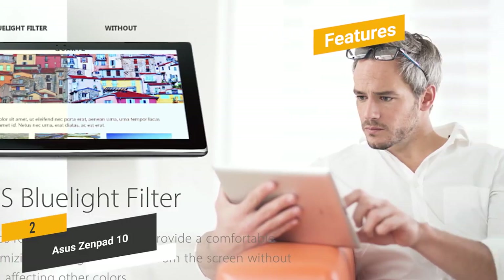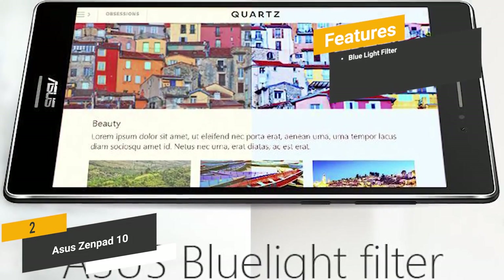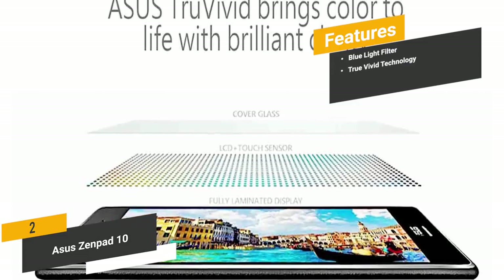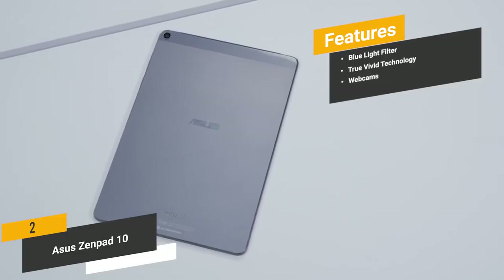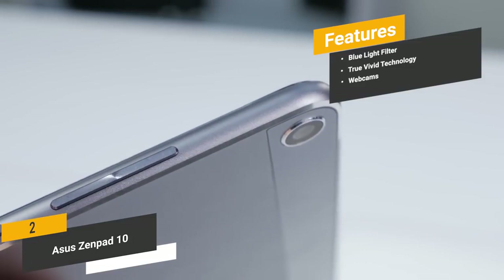Some of the features of this Android tablet include a Blue Light Filter, which makes it easy to watch movies, play games, or browse the web for hours on end without any eye strain or fatigue. TrueVivid technology gives you a sharp picture with vibrant colors. You will also have two webcams on this tablet — one is 5MP and the other is 2MP.